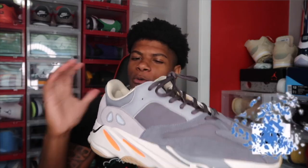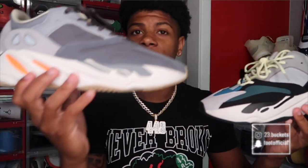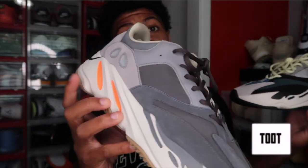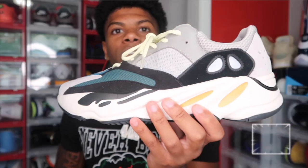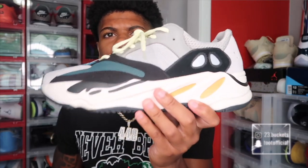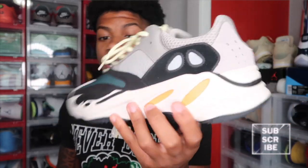Now I'm gonna show y'all two pairs of Yeezy 700s. First we got a pair of Yeezy 700s — I forget what these are called, they're gray with orange in them. Y'all know orange is my favorite color, so I copped them. Then we got the Wave Runners — this is probably one of the most popular 700s. A lot of people know what these are. I think it was the first colorway of 700 they ever came out with. They're really not that special, but I got them for the height and ended up liking them. The 350 V2s are definitely more comfortable than the 700s but these are comfortable too. That's gonna do it for part two.